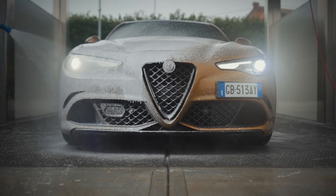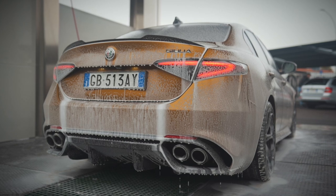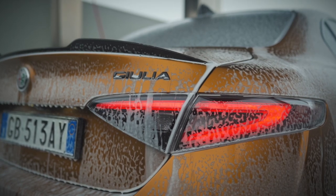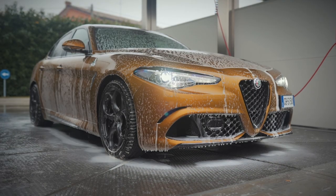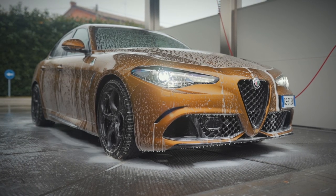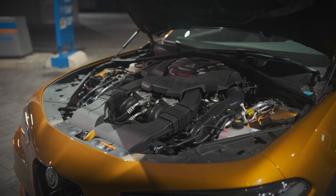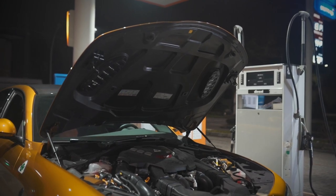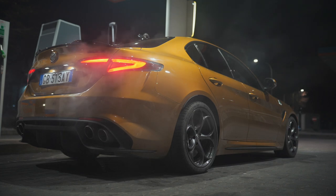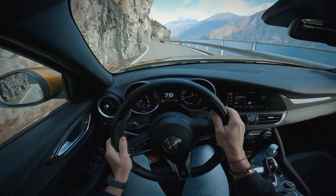In strada vedo davvero tante Giulia, quasi tutte equipaggiate con le motorizzazioni gasolio. Qualcuno si è tolto qualche sfizio acquistando una Giulia Veloce con il 2000 turbo benzina da 280 cavalli. C'è davvero un abisso tra l'esperienza di guida di una Giulia Veloce rispetto a questa Quadrifoglio, equipaggiata con questo motorone ingegnerizzato dal signor Gianluca Pivetti, che ha portato la sua esperienza Ferrari in Alfa Romeo. Motore 2.9 da 510 cavalli costruito in alluminio, peso poco oltre i 1500 kg dichiarati.